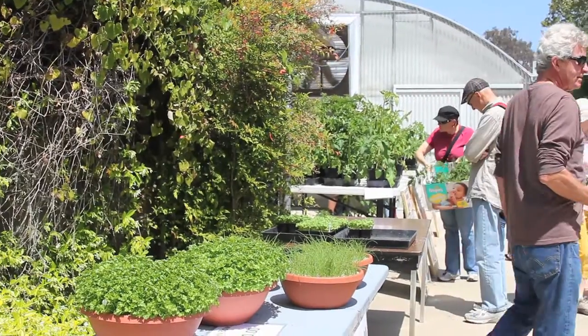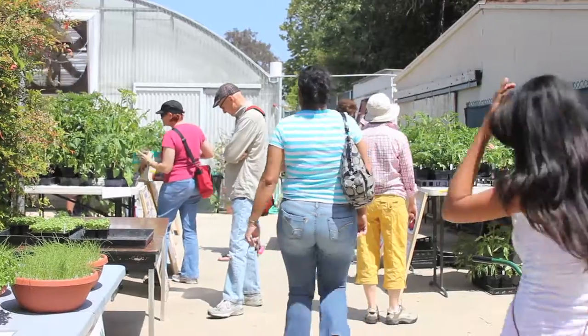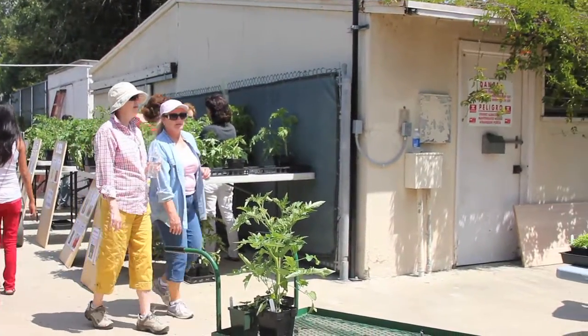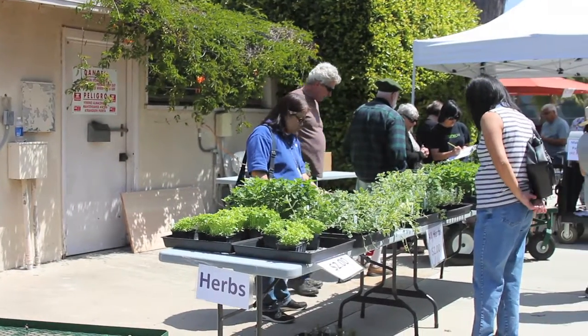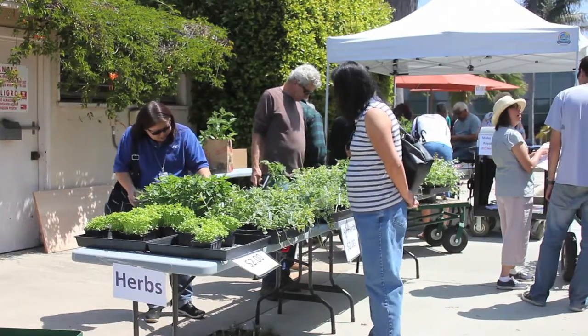We have about three and a half to five acres of land that has to be cared for here. We have eight greenhouses — 10,000 square feet of greenhouse space — so we use that revenue from the plant sale to keep the department running, keep new equipment, fix things that are broken.